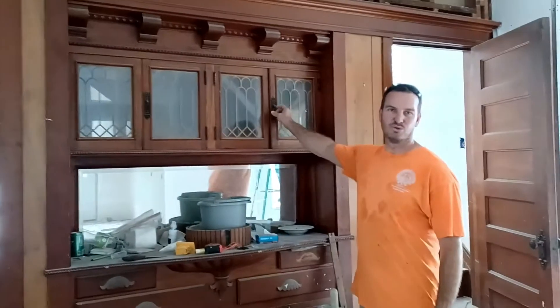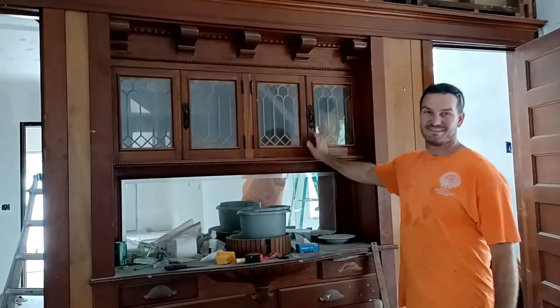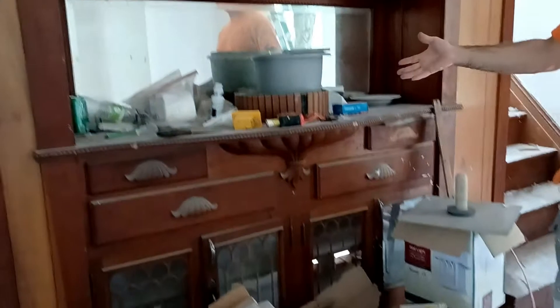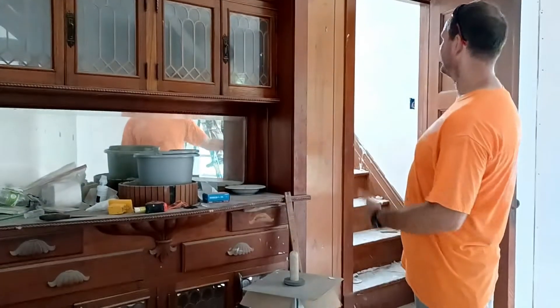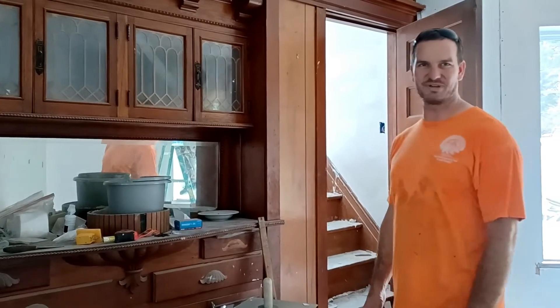This is a cool old cabinet that was here that we've been able to keep, and this is just an example of some of the cool woodwork that used to be in a lot of these older houses. It's pretty neat — it'll have to have some work done on it. This is the alternate entry to the stairs, which is kind of well-loved around here.